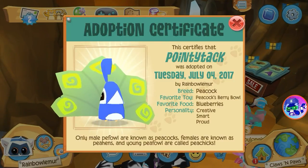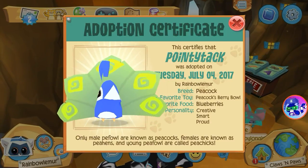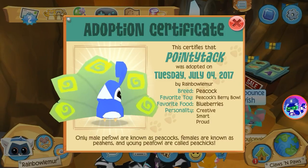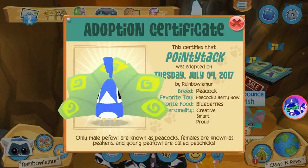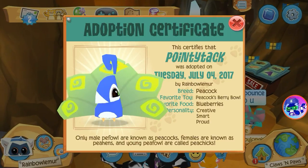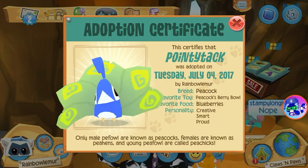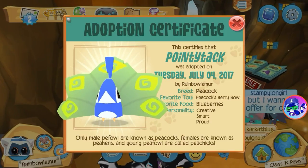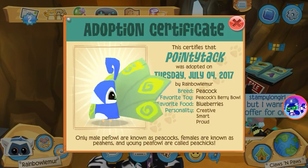Adoption certificate: Pointy Teck was adopted on Thursday, July 4th, 2017. Wow, what is he like? He likes blueberries — oh cool, I like blueberries too! Creative, smart, proud. Wow — only male peafowl are known as peacocks, females are known as — I don't know how to read that — and young peafowl are known as peachicks. Wow, that's interesting!